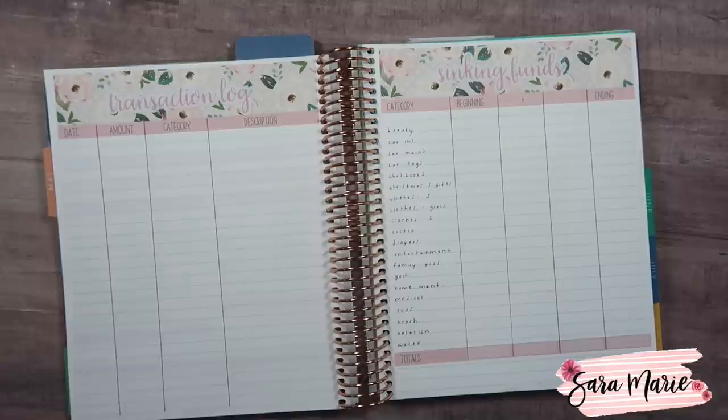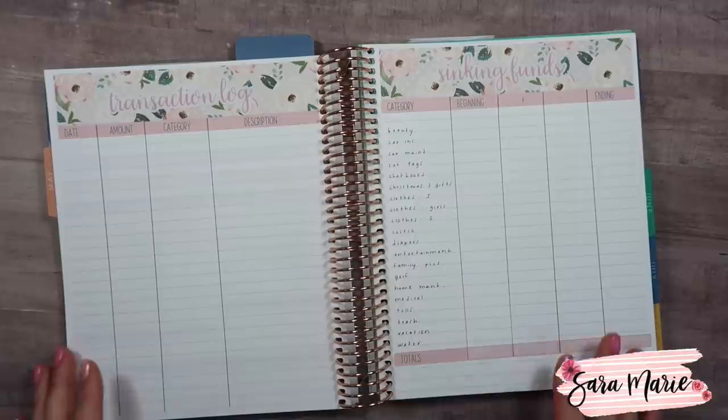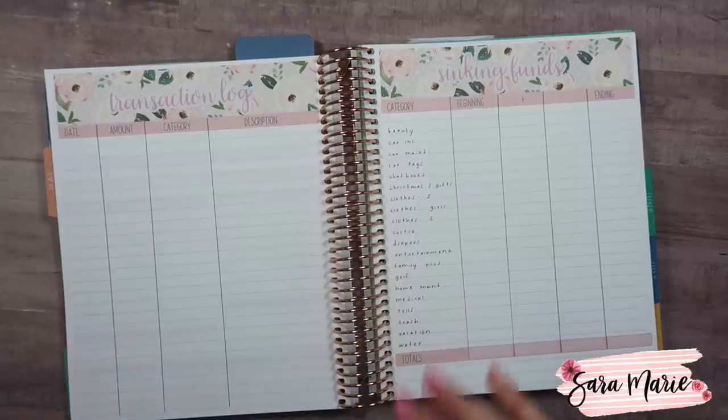Hey guys, welcome back to my channel and welcome to today's video. Today we're going to be setting up our sinking funds for May. To save a little bit of time, because this is going to be a combined video, I did already set up the pages using my stickers and drew out all the lines and put in my categories.